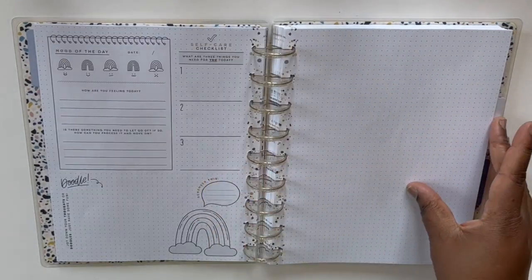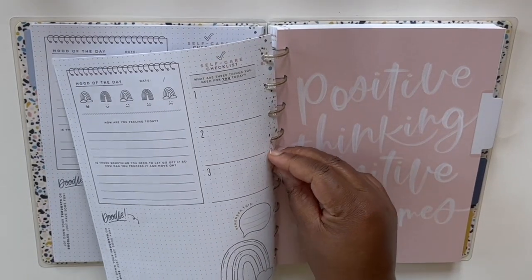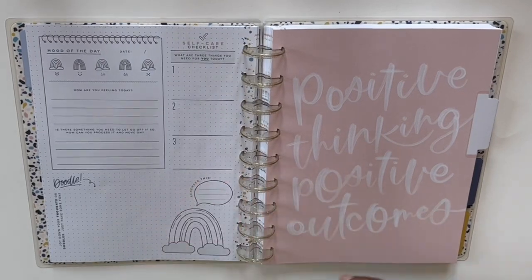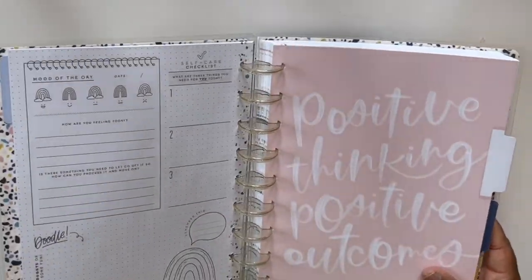It also comes with some doodling pages and some grid pages as well. All in all, totally satisfied with this planner. You can use stickers if you want, markers, Tombows — great, great planner.